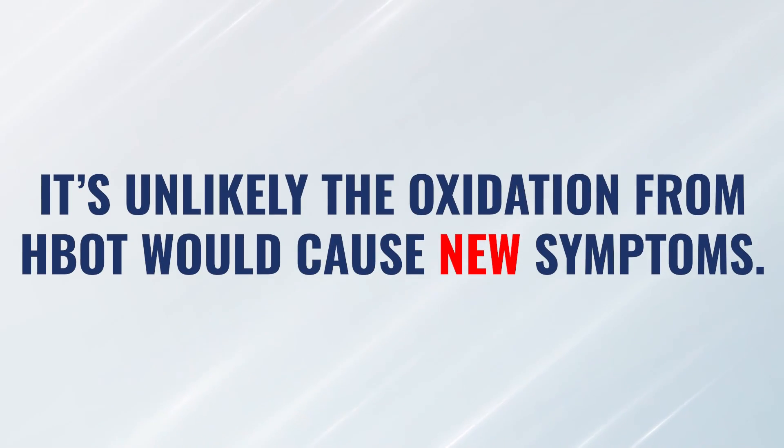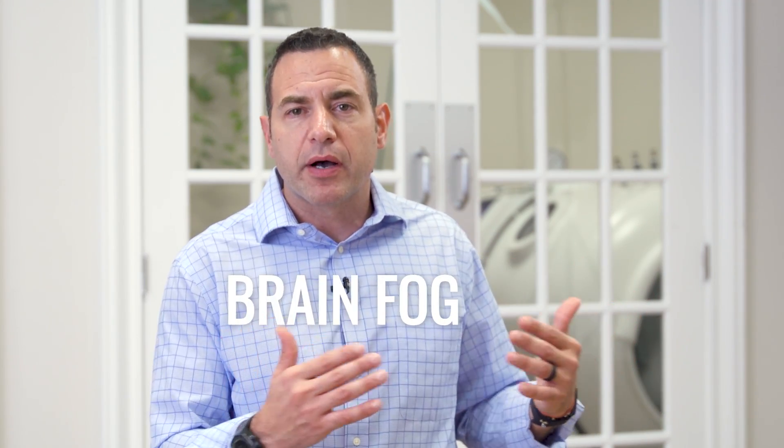Generally speaking, it would be very rare for a patient to come in with a set of symptoms and then for hyperbaric to cause a whole new set of unrelated symptoms because of the oxidative effect. In 17 years of doing hyperbaric, I've never seen that happen. A simple example: the patient has brain fog and headaches, we start doing some hyperbaric and there's a slight increase in brain fog or headaches, but we work through that and manage those symptoms, only pushing as hard as the patient can handle. It would be very rare for that patient to suddenly come up with seven new symptoms they've never had before related to oxidative stress.